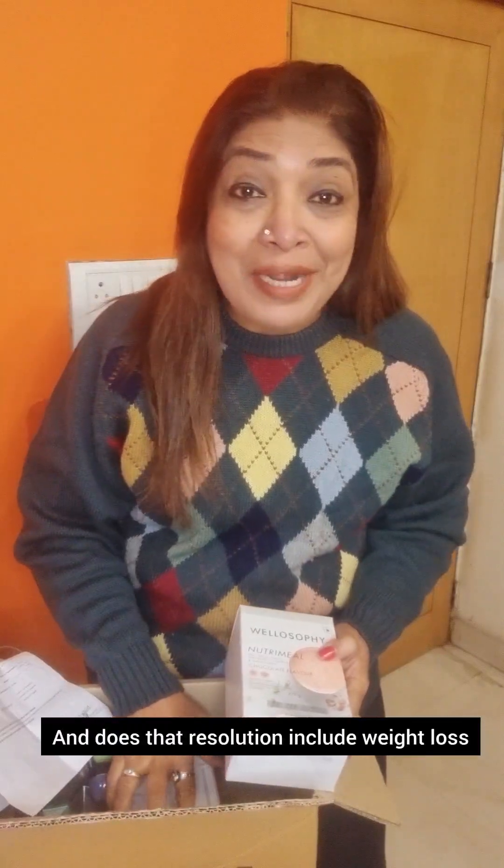The first thing I'm showing you in my bag are these two big boxes. Does anybody have new year resolutions? And does that resolution include weight loss? In that case, we have the perfect solution for you — Velosophy Nutri Meal, a very healthy, sustainable way to lose weight.